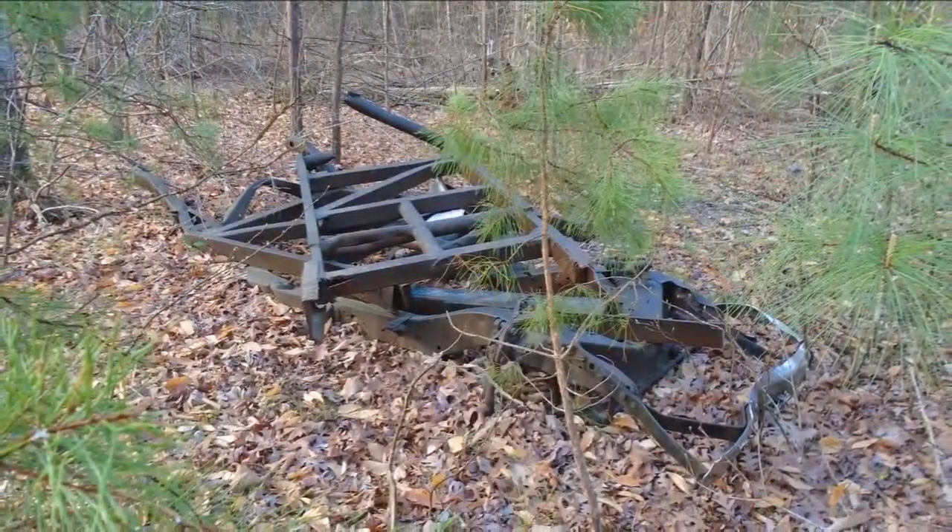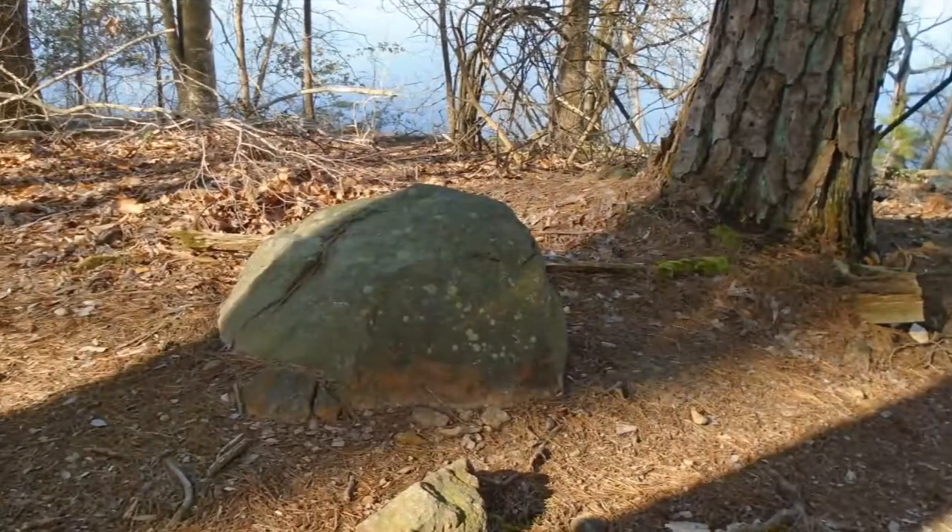This is a pair of old truck frames. You never know what you are going to find in the woods. There is a goose or a duck in the center of your screen if you look close.